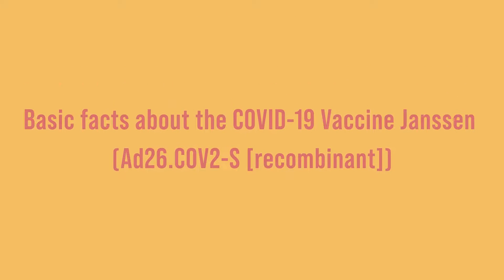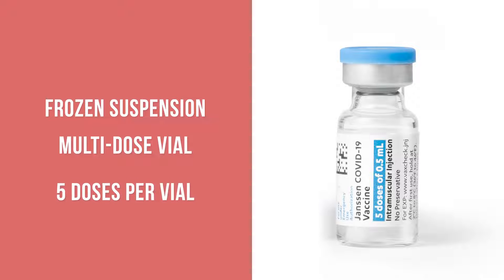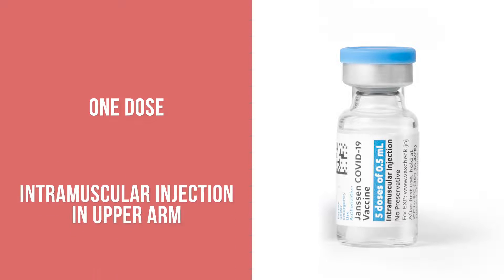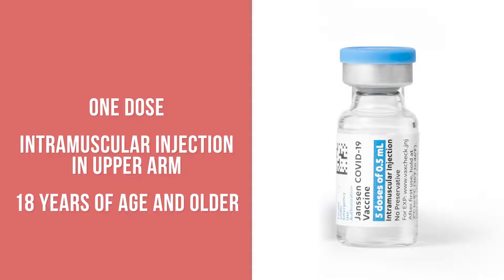First, a few basic facts about the vaccine. The COVID-19 Vaccine Janssen comes as a frozen preservative-free multi-dose suspension. Each vial contains five doses of vaccine after thawing, and once thawed, the vaccine is ready to use. The recommended schedule is one dose, administered as an intramuscular injection in the upper arm, currently recommended for people who are 18 years of age and older.